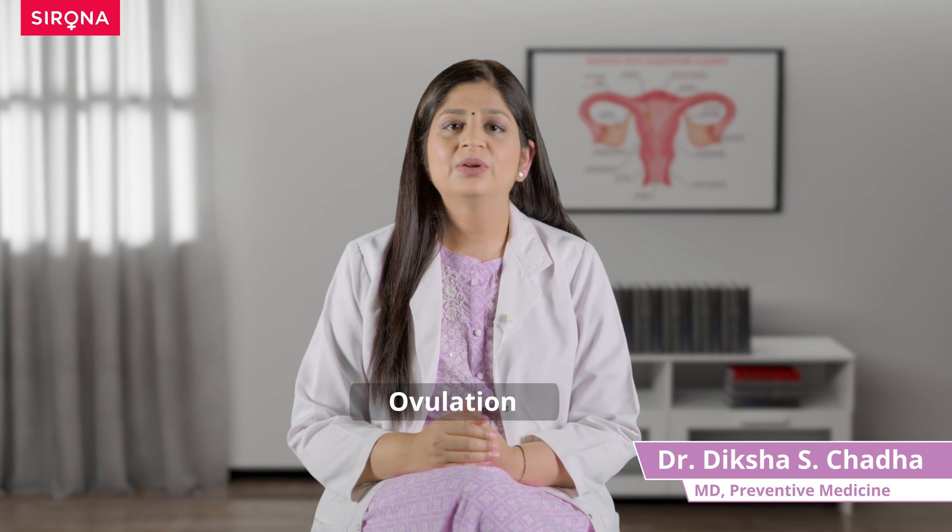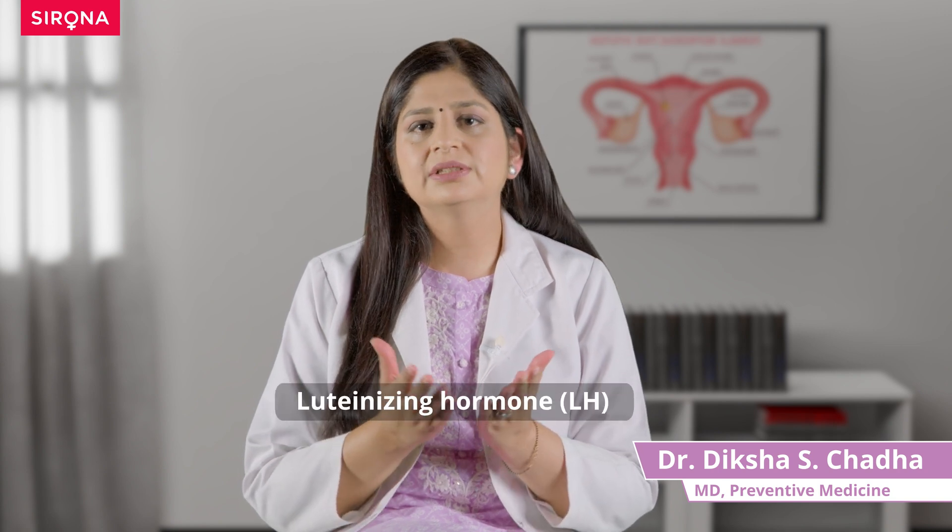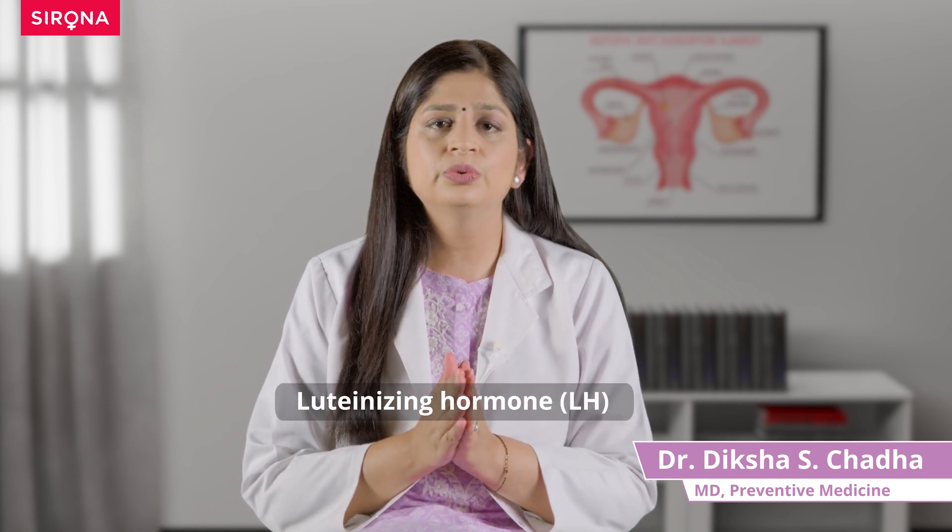This is called ovulation, and whether you want to plan a pregnancy or prevent one, every woman must be aware of how ovulation happens and how to track it in her own body. Ovulation typically happens in response to a hormonal surge — this hormone is called luteinizing hormone, or LH.